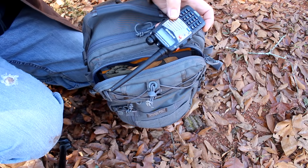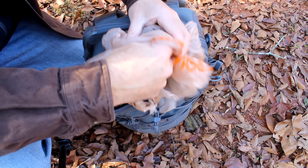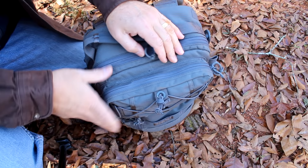If you have some kind of electronics or something you really want to protect and not get wet — even though these bags are typically pretty water resistant — take your bag, wrap it up really good, tuck it back in your bag. It's not going to make it waterproof, but it's definitely going to help, and it's less to have to worry about.